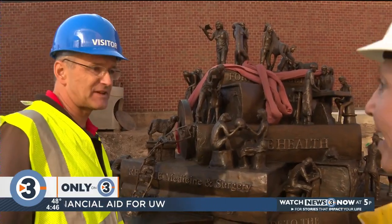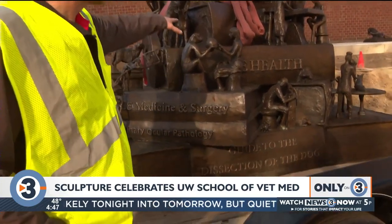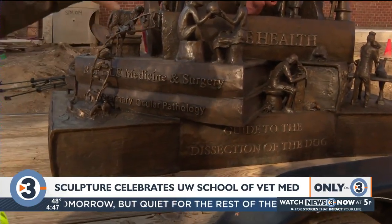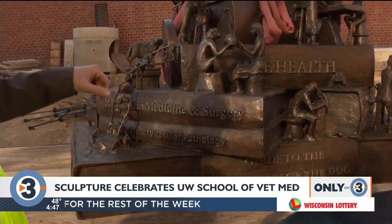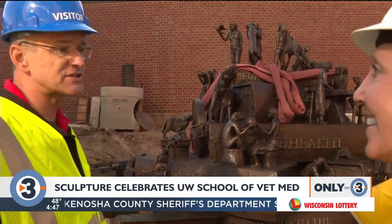It tells a story about the spirit of education, research, and community at the UW School of Veterinary Medicine. Each level depicts a different year of veterinary school — first year on the first level, second year, third year, and fourth year on the top. There are also research activities depicted because the school has a worldwide research function as well.